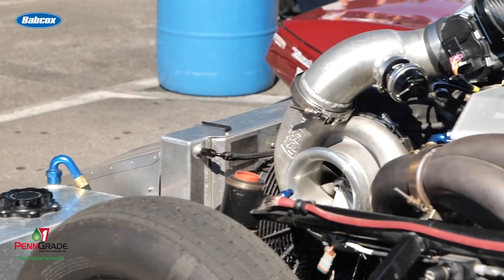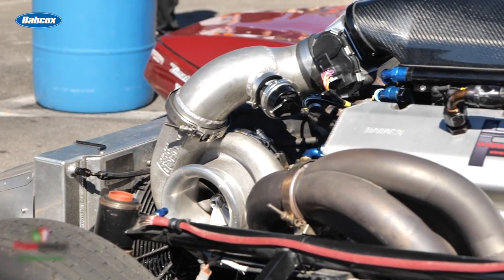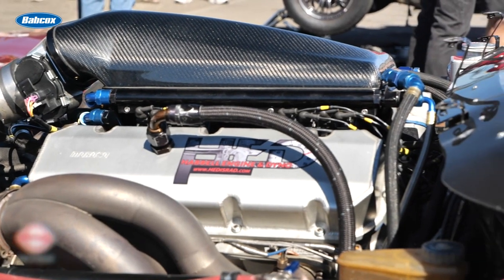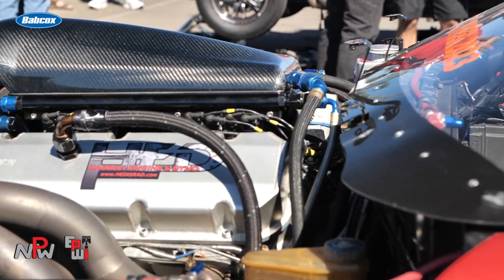For the drag and drive engine we had to be very, very nice to the valvetrain. We used T&D steel rockers with oilers and band lifters. Pete upgraded this after drag week with some thicker pushrods — one and a half inch pushrods now to make them a bit stiffer. The cam is P-secret, but it's a very, very mild cam — it lifts around 650 and 250 duration at 050.